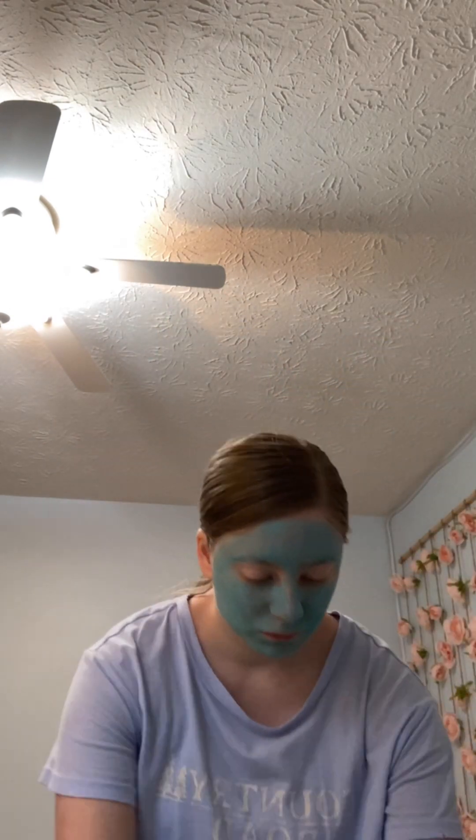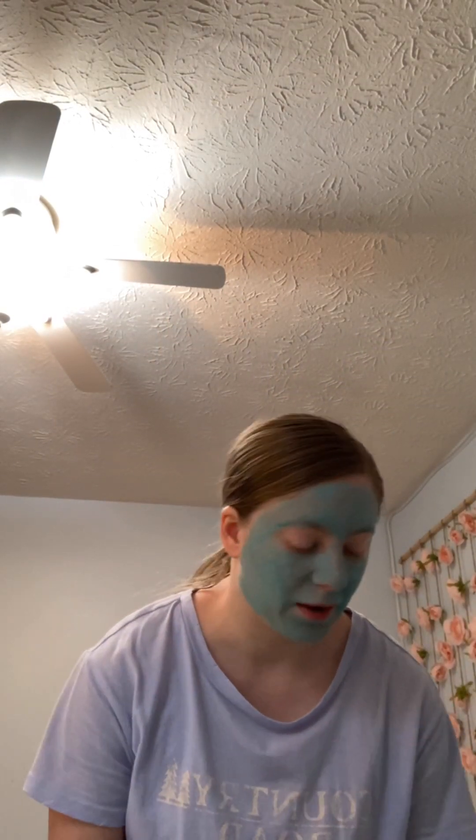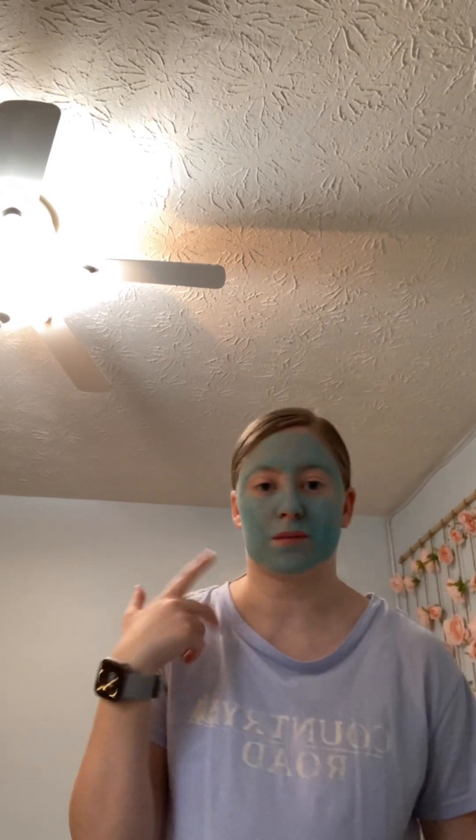Then I have this blue shirt — just a plain blue shirt. I'm having a hard time talking because my face mask is drying out.